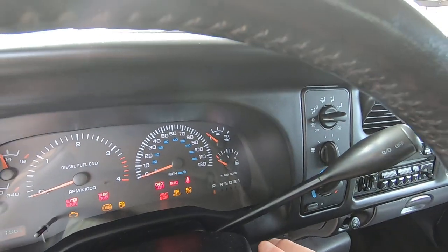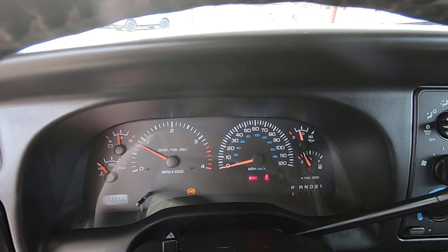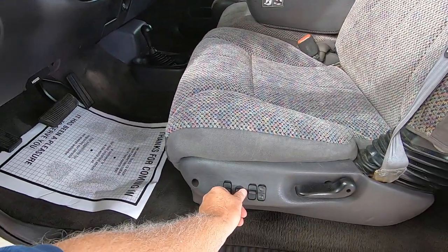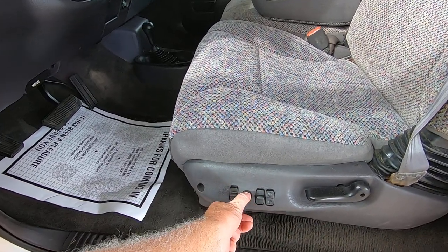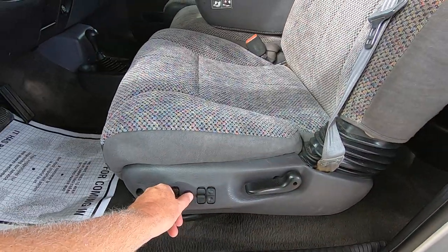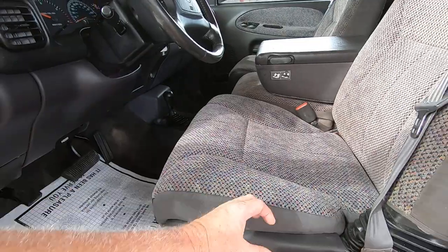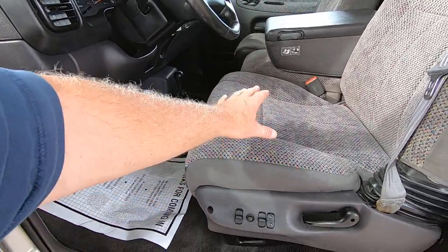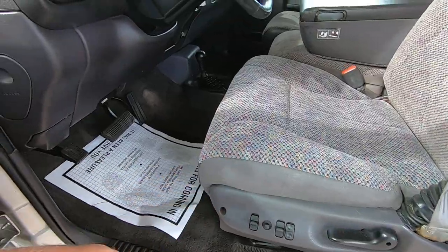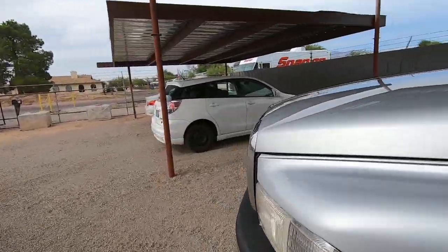The only problem with this truck, believe it or not, is the driver's seat. It goes up and back, up and down, and this tilts — but this switch doesn't work. What's also weird is we can't get the seatbelt light to go off. We looked under the seat and there are only about three plugs when a seat like this requires about 20. We think the previous owner switched it from a manual seat to a power seat — that's what we believe, though we could be wrong.